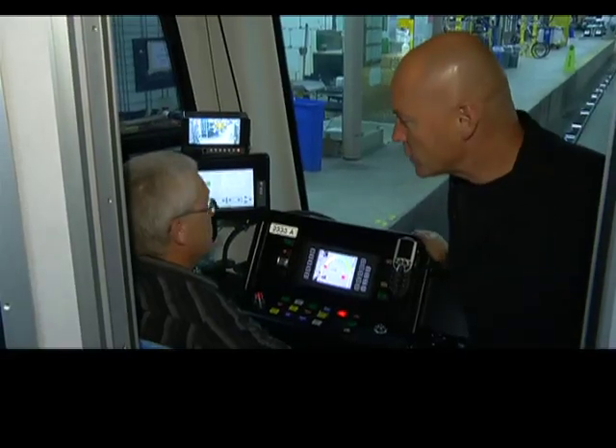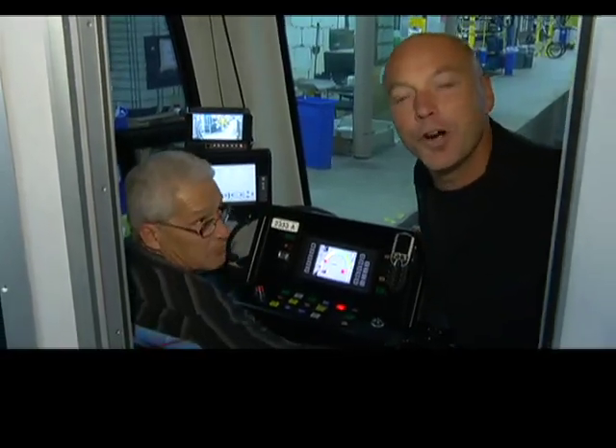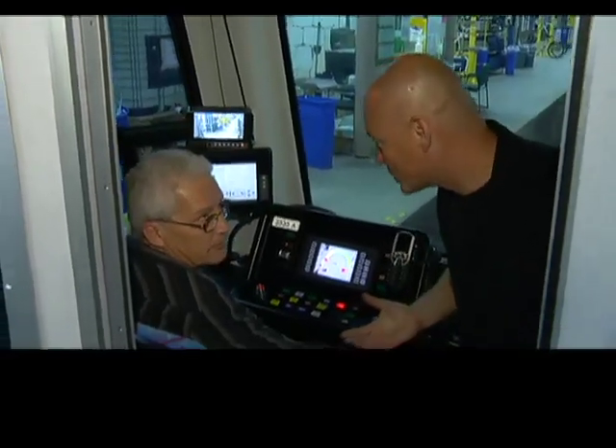We're inside one of the C-trains. This is Lauren. We're going to be driving into a car wash — well, it's a C-Train wash.